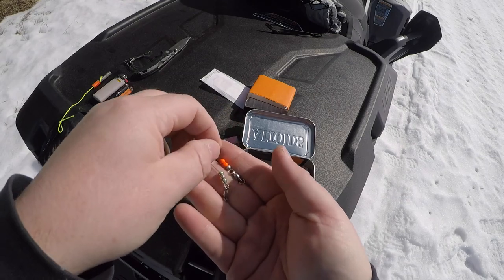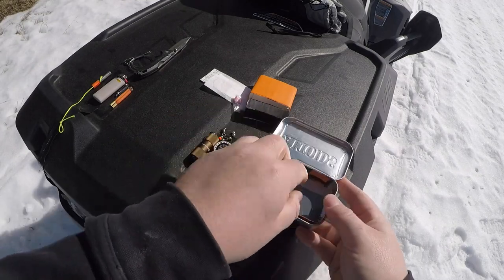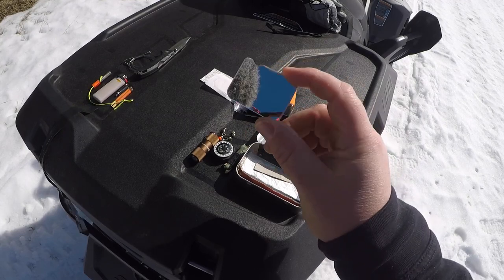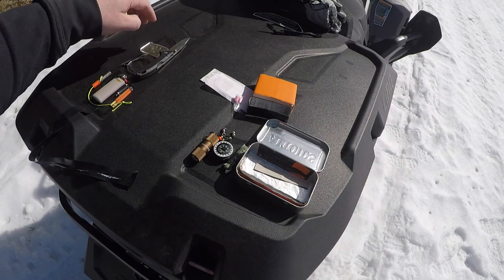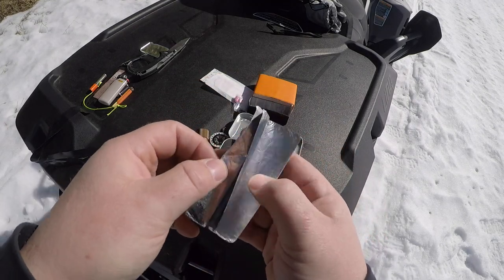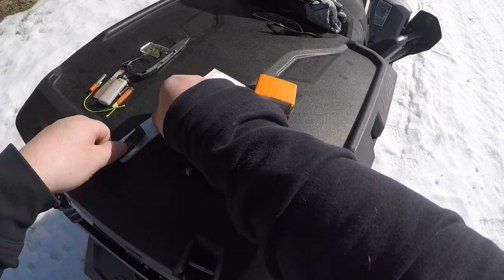This is a little assortment of tungsten fishing weights and ball bearing swivels - that goes with the fishing kit. This is a cut-down mirror - I honestly can't remember where I got it, just a standard mirror I cut down to fit in the kit, to give a little bit of signaling capability. And a folded-up section of tin foil - you can use it for many things, from signaling to collecting water; it's just a handy little thing to have.